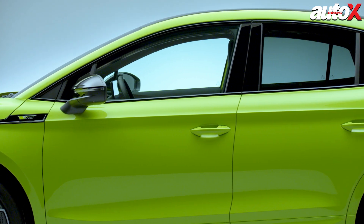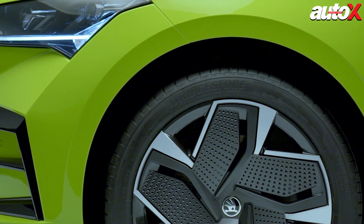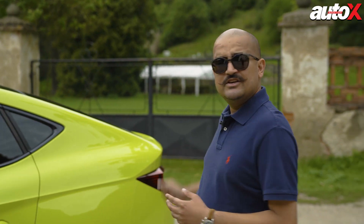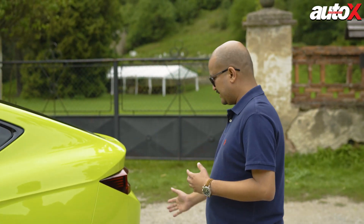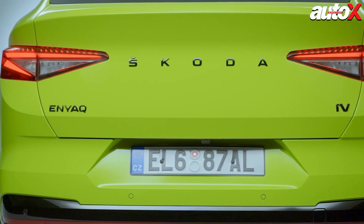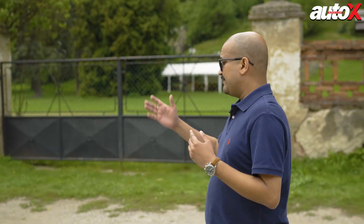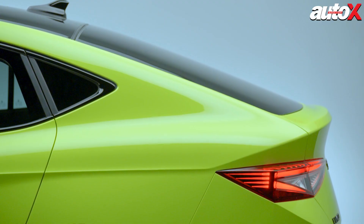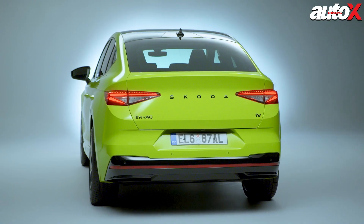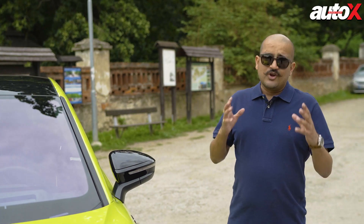You get strong shoulder lines and the vRS badging here. The 21-inch wheels have been given an aerodynamic touch to maximize battery range. It's the SUV coupe styling in the Enyaq, so you get a sloping roofline and a rather curt rear overhang. The tail lights will be very familiar to anybody who's seen Skoda cars before — very similar to those on the Octavia, the Superb, the Kushaq, and the Slavia. You also get big Skoda Enyaq badging at the back. Overall, especially in this green shade, the Enyaq cuts a striking figure and is sure to catch your eye when it reaches India.